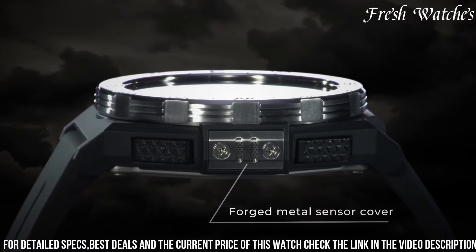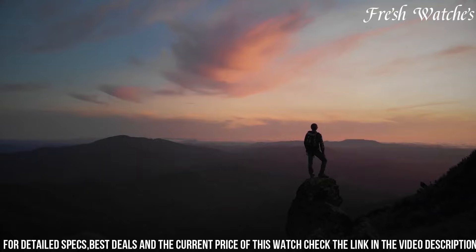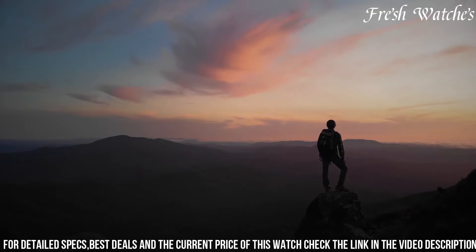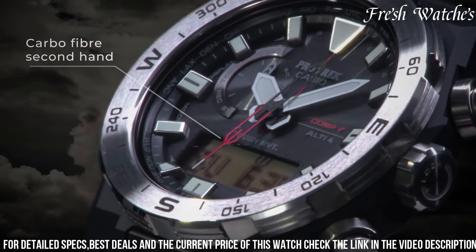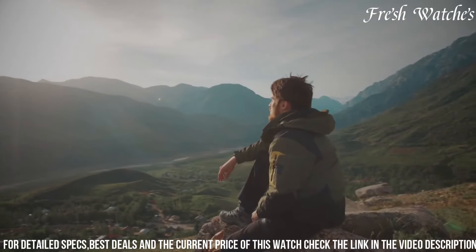With the Casio ProTrek PRW-6800 on your wrist, embrace the call of adventure, conquer challenging terrains, and stay connected to the wild, letting your wrist reflect the spirit of exploration and the precision that defines the ProTrek series.